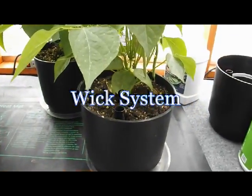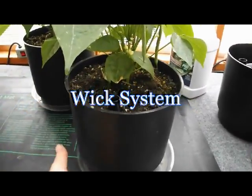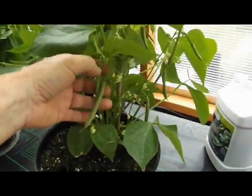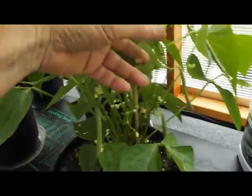This wick system provides nutrient and moisture by capillary action through a reservoir located in the bottom of the pot. As you can see, this system provides amazing results that can be used indoor or out.